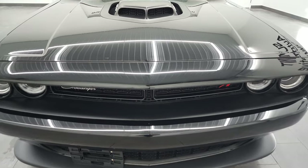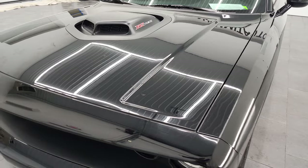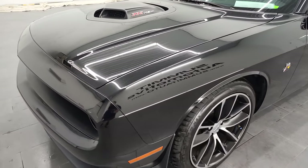I'm going to go all the way around in this video — inside, in the trunk, under the hood. We're also going to start it up and take a look at all those lights in the front as well.